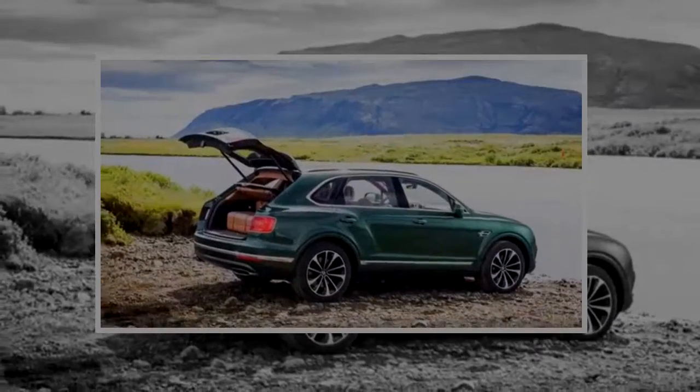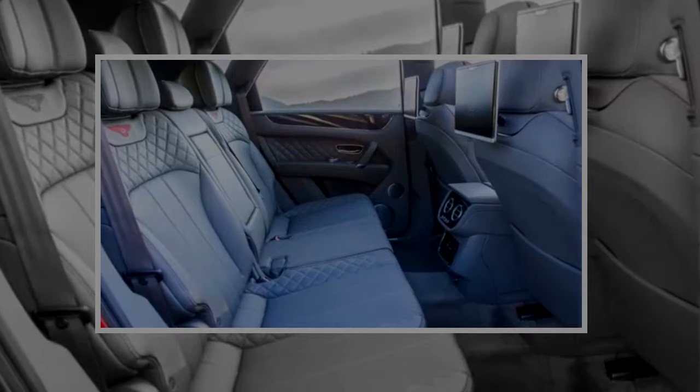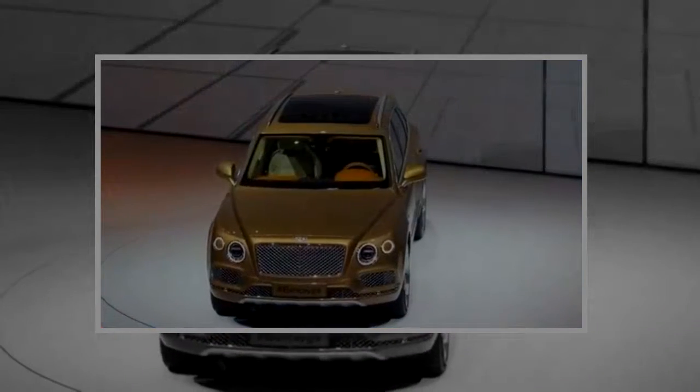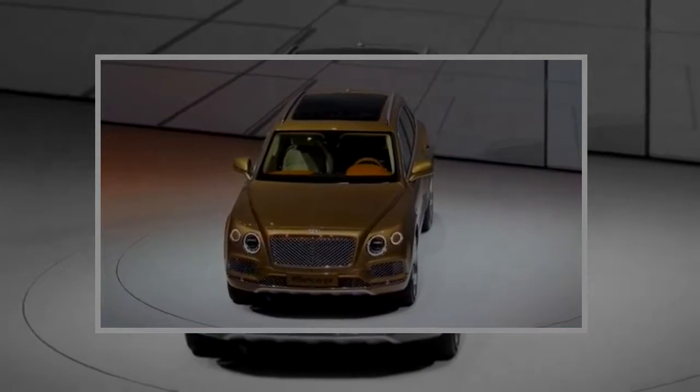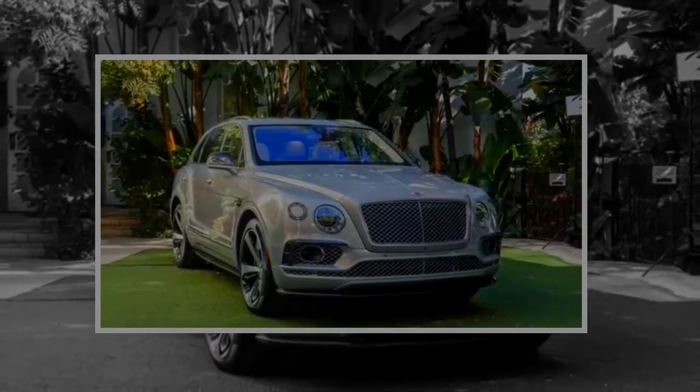Inside, the cabin is awash in luxury materials and layout. The cockpit is clearly driver-focused, with some features such as the stout shifter and piano stop-bend controls instantly recognizable to current Bentley owners. The Bentayga is normally configured to seat 5, although it can be specified to seat 4 or up to 7 this year.